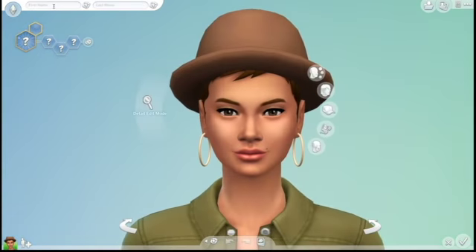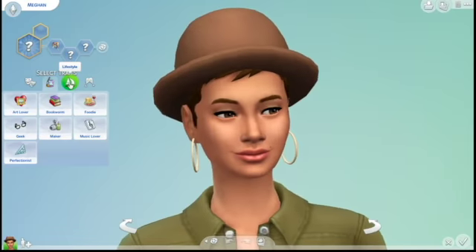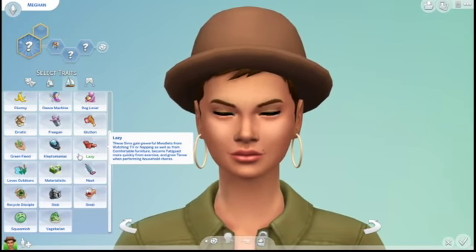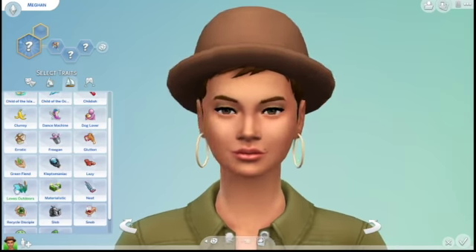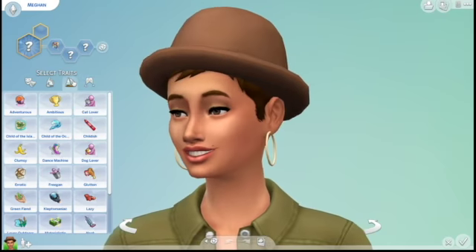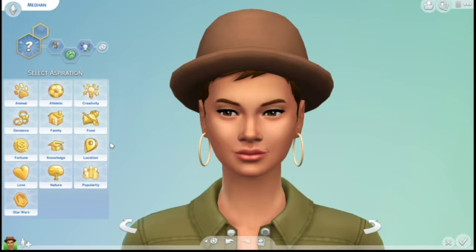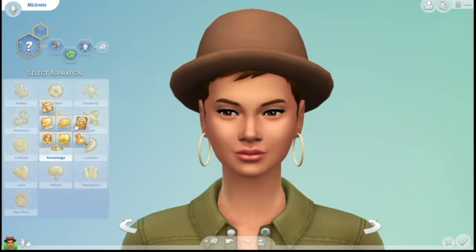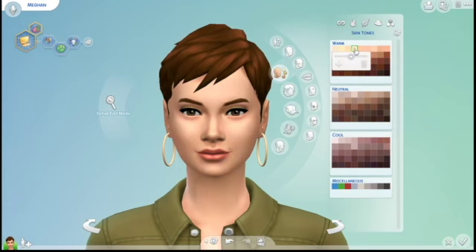Welcome back! Today we are going to start something different. It is the Simmers Squad 30-day challenge and they have stuff for both Create a Sim and for build mode. I am going to include both of these challenges on each video. This is the day one video so it's going to include making a sim self and also doing the solid color challenge.